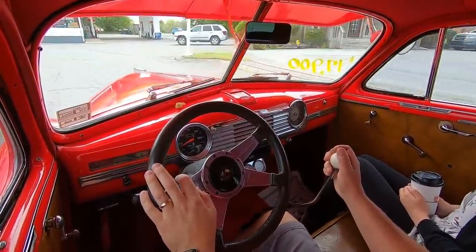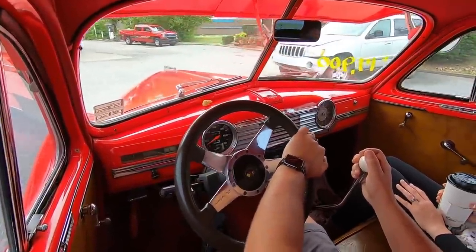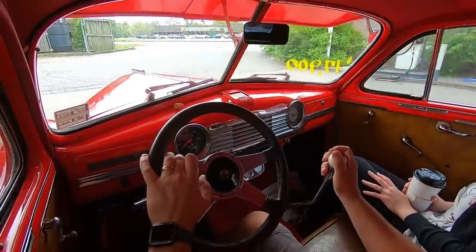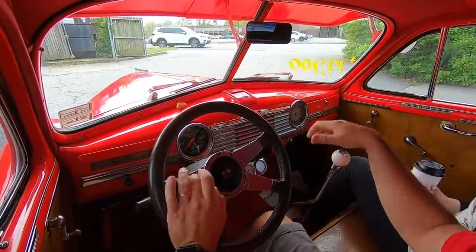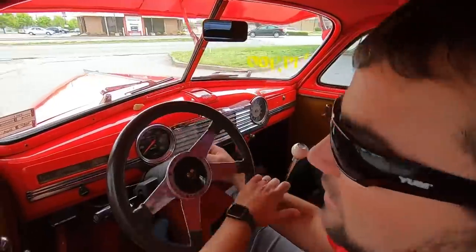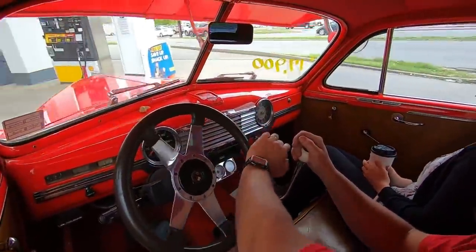We'll pull in here, get some fuel, and keep this test drive rolling. Me and her are probably going to take off to lunch in the middle of this video - maybe it'll get a little bit more exciting. Try not to break anything. Alright, wait - gas cap's on the other side. I did remember that. I better have a key. Okay, yeah - fuel key. Good deal. We'll circle the whole gas station.